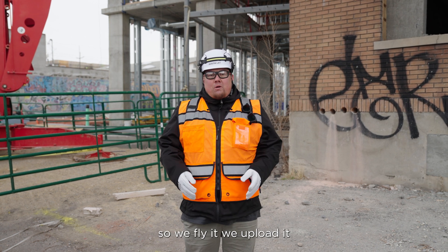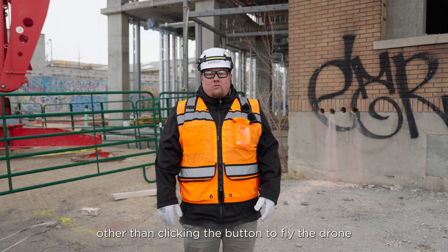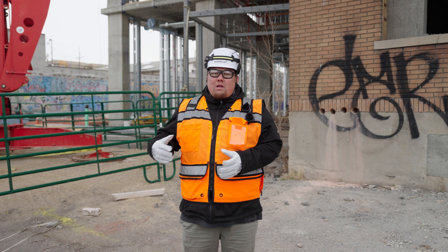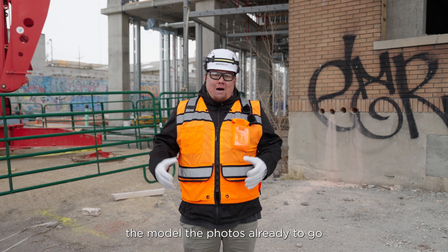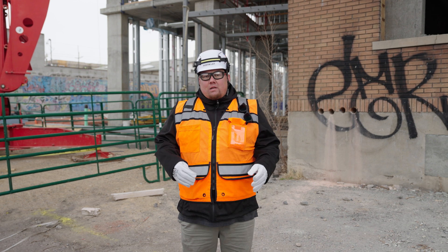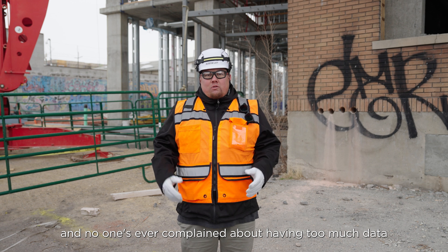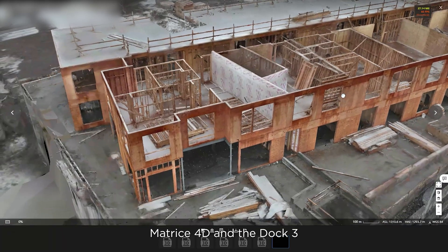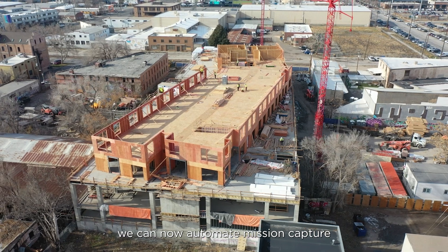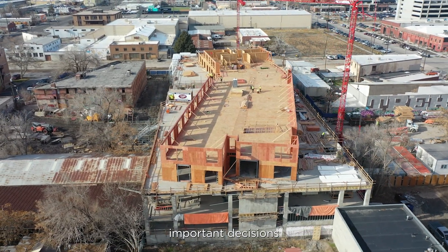We fly it, we upload it — all of that is done without human interaction, other than clicking the button to fly the drone. The upload happens, the processing happens in the background, and then we have the map, the model, and the photos all ready to go. With all that combined, we're able to do that multiple times throughout the day and have that much more data. No one's ever complained about having too much data. With the Matrice 4D and the Dock 3, we can now automate mission capture so that clients like Layton get all of the valuable data they need to make important decisions.